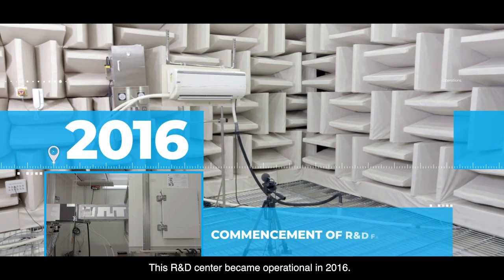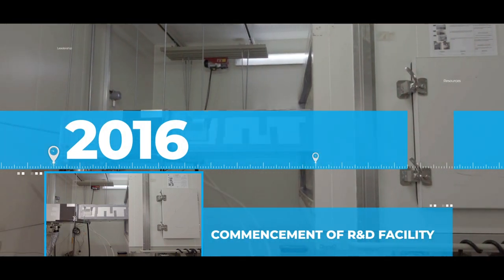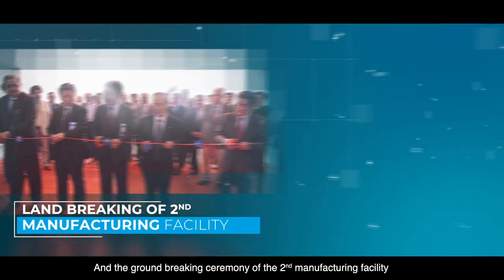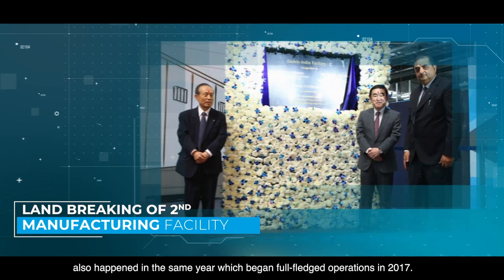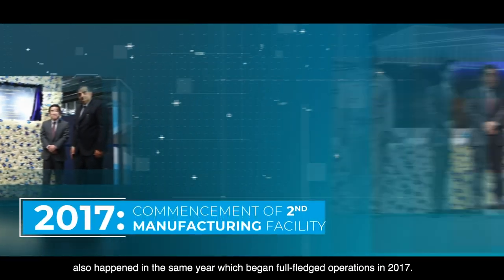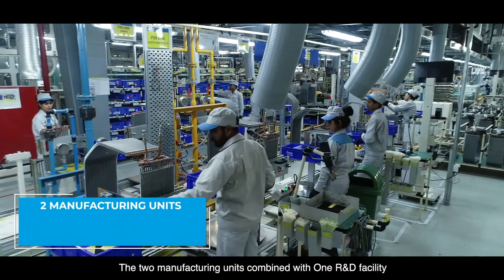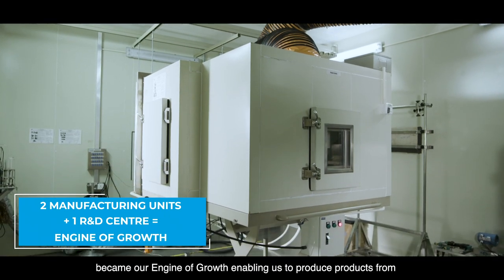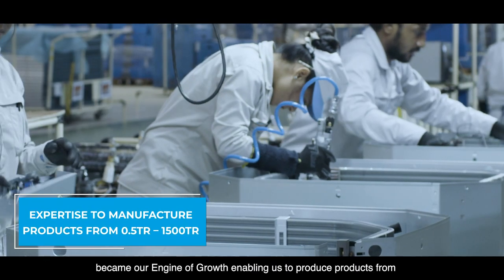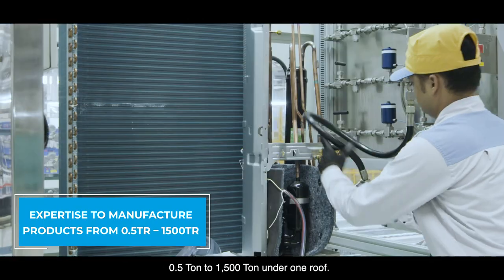Daikin also laid the foundation of the first R&D center spread across 5,088 square meters, which became operational in 2016. The ground-breaking ceremony of the second manufacturing facility also happened in the same year, which began full-fledged operations in 2017. The two manufacturing units combined with one R&D facility became our engine of growth, enabling us to produce products from 0.5 tonne to 1,500 tonne under one roof.